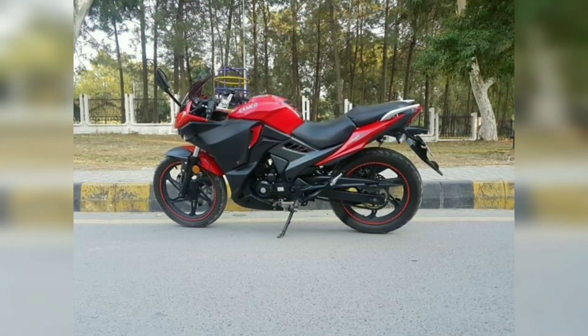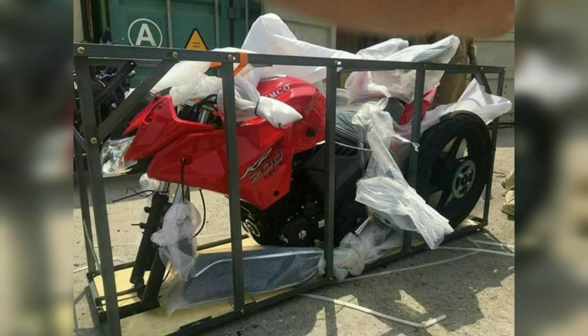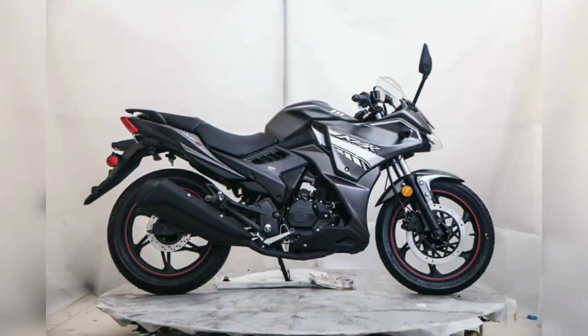Zimco's official website has some information on the price of the bike — the price remains the same. The Zimco KPR is a very popular bike and has developed a strong following.